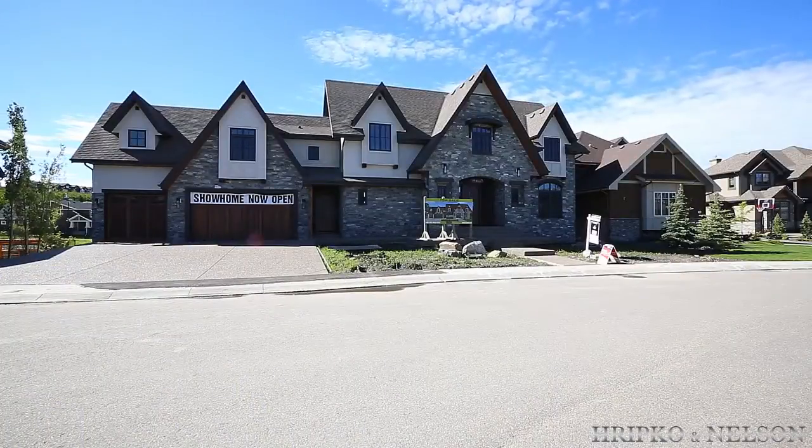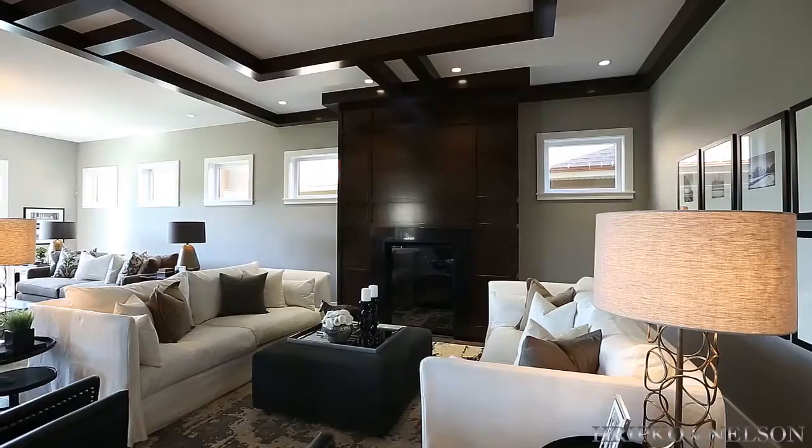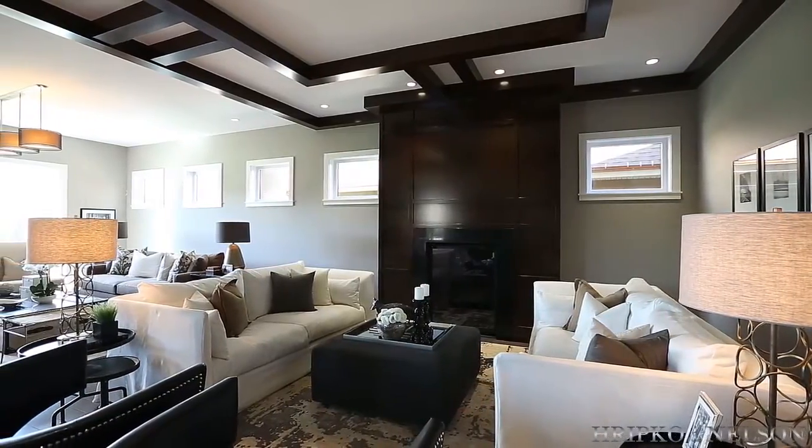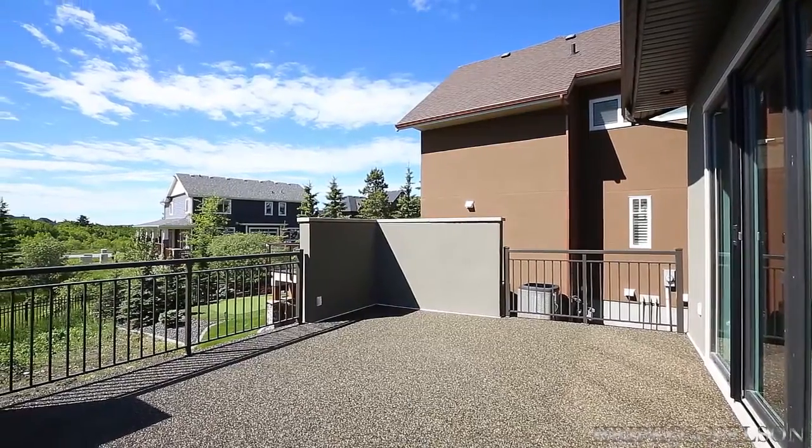This stunning, spectacular French Chateau has 4,500 square feet of immaculate living space backing onto a ravine that offers exceptional views and privacy.